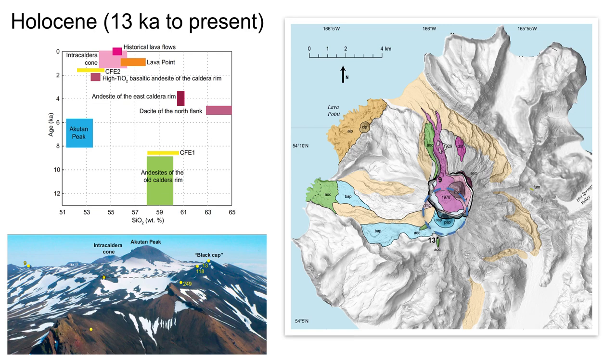Since then, eruption of slightly more evolved basaltic andesites has formed the intracalderic cone and lava flows. During the late Holocene, andesite erupted during a single episode from a vent along the western coast — Lava Point, shown in orange — continuing the pattern of concurrent eruptions from disparate vents.